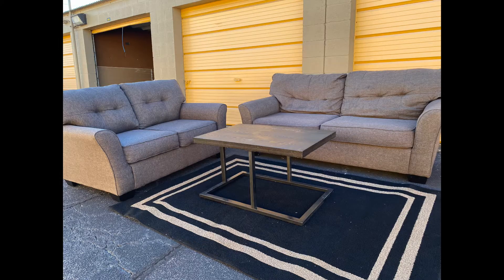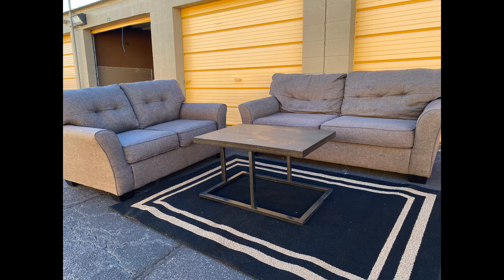I got you. I'm gonna answer your question. I'm gonna show y'all some recent couches I bought and sold. This sofa set can sell between $150 and $250. I bought it for $50 and I sold it for $200.